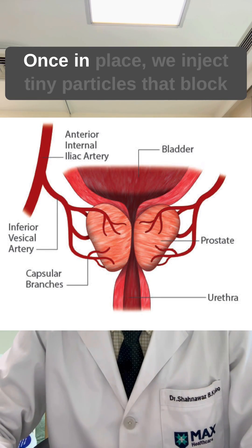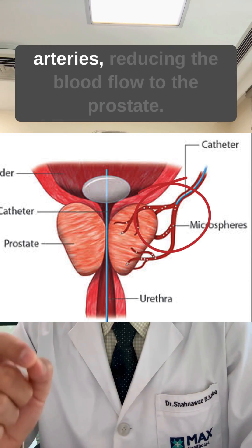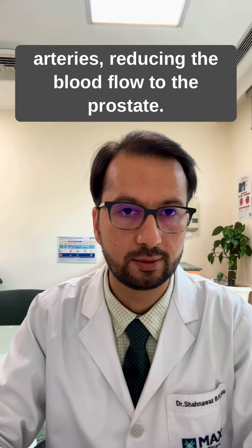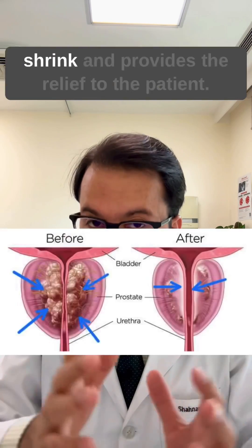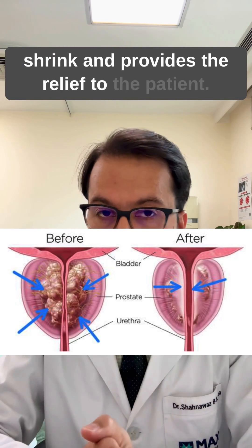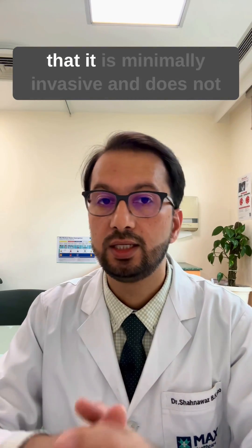Once in place, we inject tiny particles that block the arteries, reducing the blood flow to the prostate. This reduction in blood flow causes the prostate to shrink and provides relief to the patient.